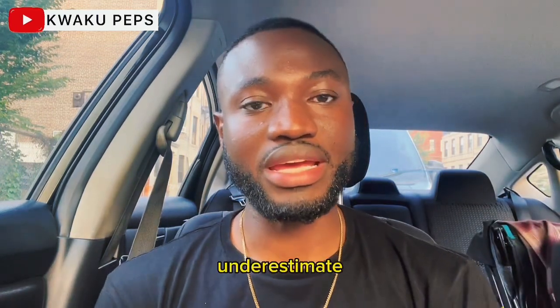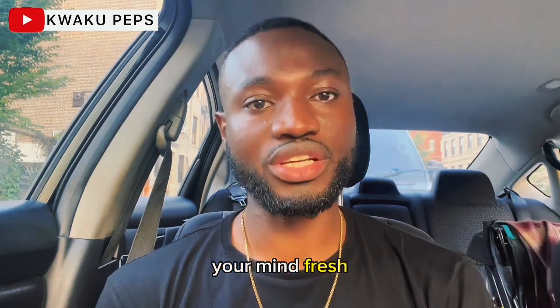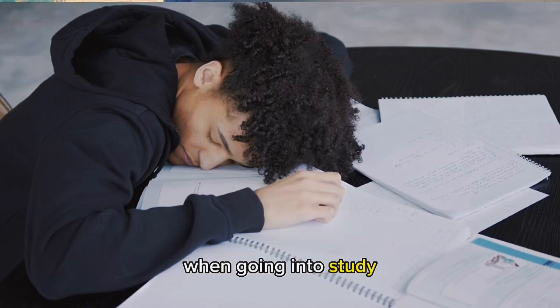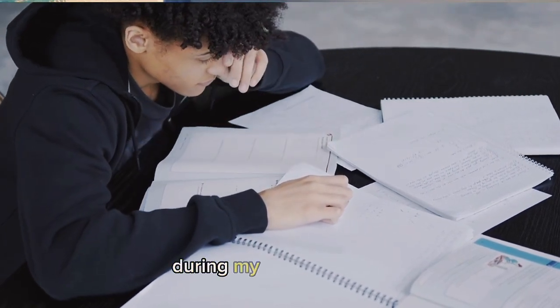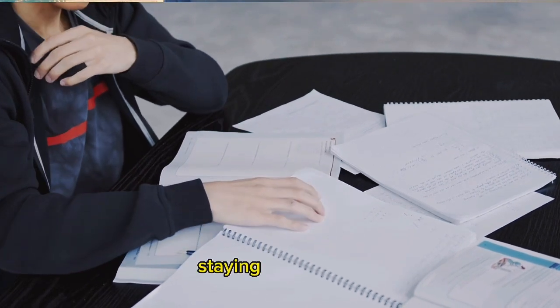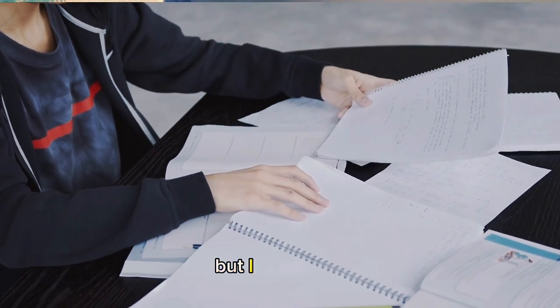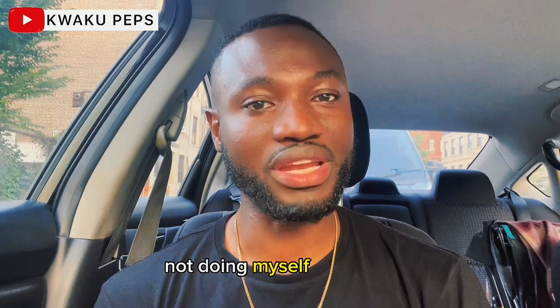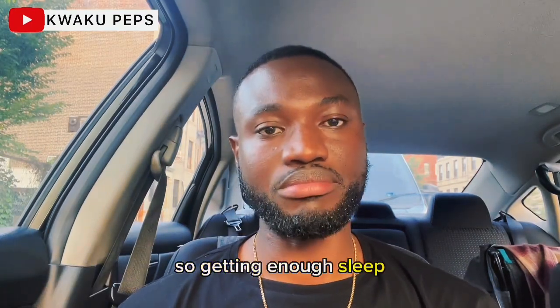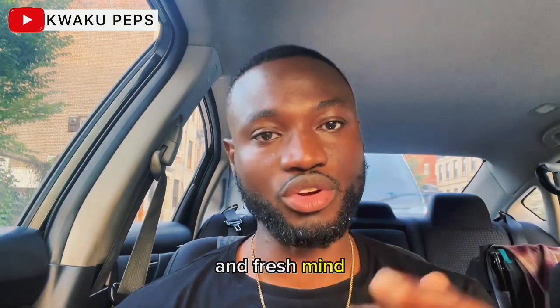One thing that we really underestimate is getting enough sleep. Getting enough sleep really keeps your mind fresh when going into studying. I really underestimated this during my college career because I was always sleep-deprived, thinking staying up all night and studying was going to help me cover information. But I was really not doing myself any good — my concentration level wasn't the best. Getting between six to eight hours of sleep is really helpful. You get to have that energy, great approach, and a fresh mind going into your studying.